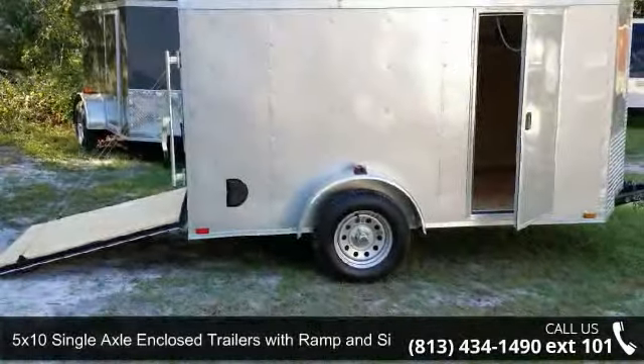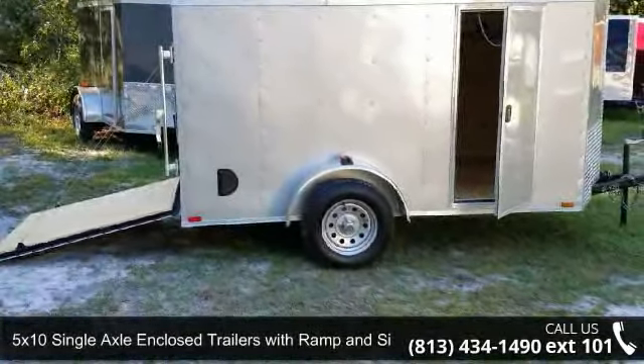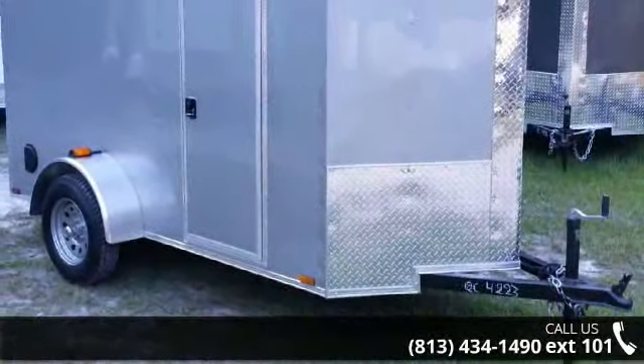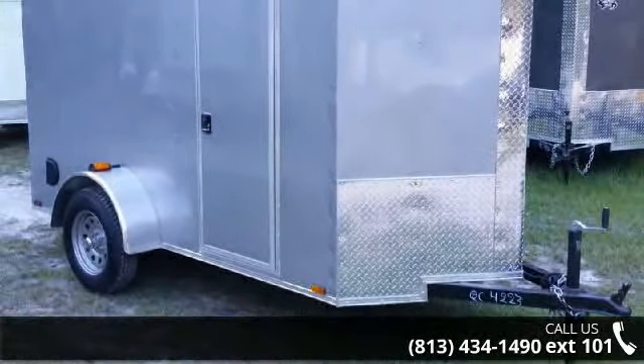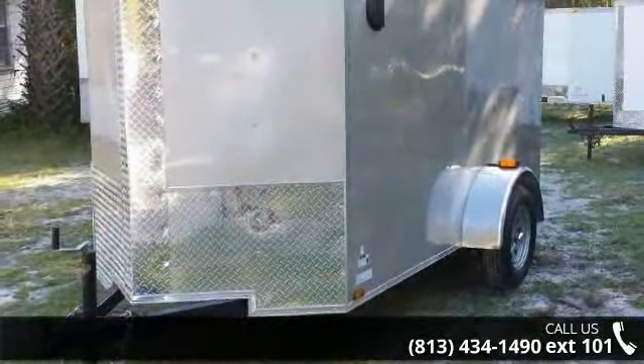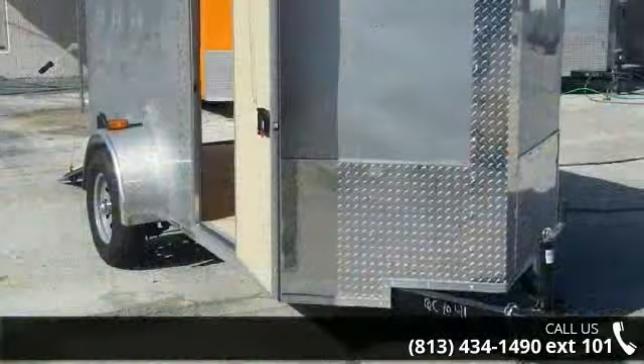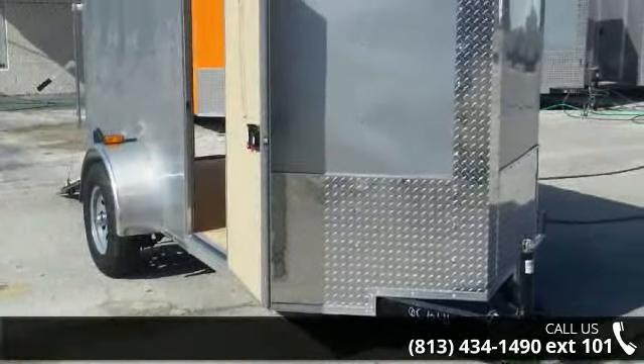Presenting the 5x10 single axle enclosed trailer with ramp and side door. If you are looking for a quality trailer, consider this one. This unit is priced just right and comes equipped with many desirable features. Follow the link in the description below to learn more about this trailer's features.